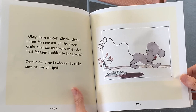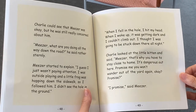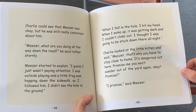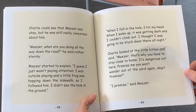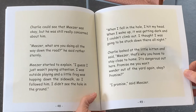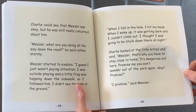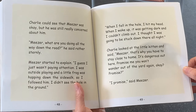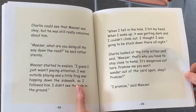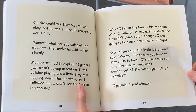Charlie ran over to Miser to make sure he was all right. Charlie could see that Miser was okay, but he was still really concerned about him. Miser, what are you doing all the way down the road? he said rather sternly. Miser started to explain. I guess I just wasn't paying attention. I was outside playing and a little frog was hopping down the sidewalk, so I followed him. I didn't see the hole in the ground. When I fell in the hole, I hit my head. When I woke up, it was getting dark and I couldn't climb out and I thought I was going to be stuck down here all night. Charlie looked at the little kitten and said, Miser, that's why you have to stay close to home. It's dangerous out here. Promise me you won't wander out of the yard again. Okay? Promise? I promise, said Miser.